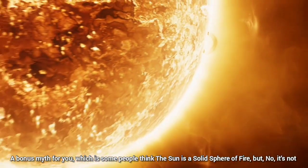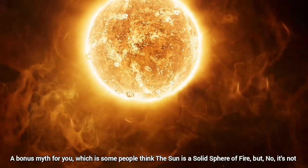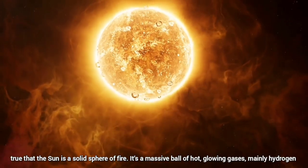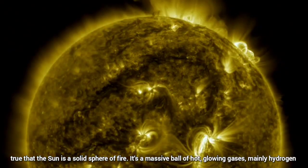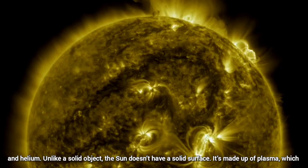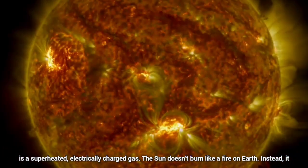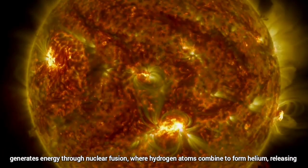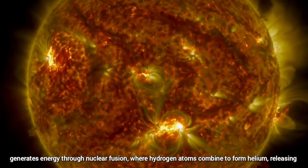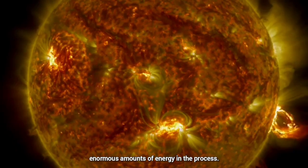Bonus myth: some people think the sun is a solid sphere of fire. But no, it's not true that the sun is a solid sphere of fire. It's a massive ball of hot glowing gases, mainly hydrogen and helium. Unlike a solid object, the sun doesn't have a solid surface — it's made up of plasma, which is superheated, electrically charged gas. The sun doesn't burn like a fire on Earth. Instead, it generates energy through nuclear fusion, where hydrogen atoms combine to form helium, releasing enormous amounts of energy in the process.